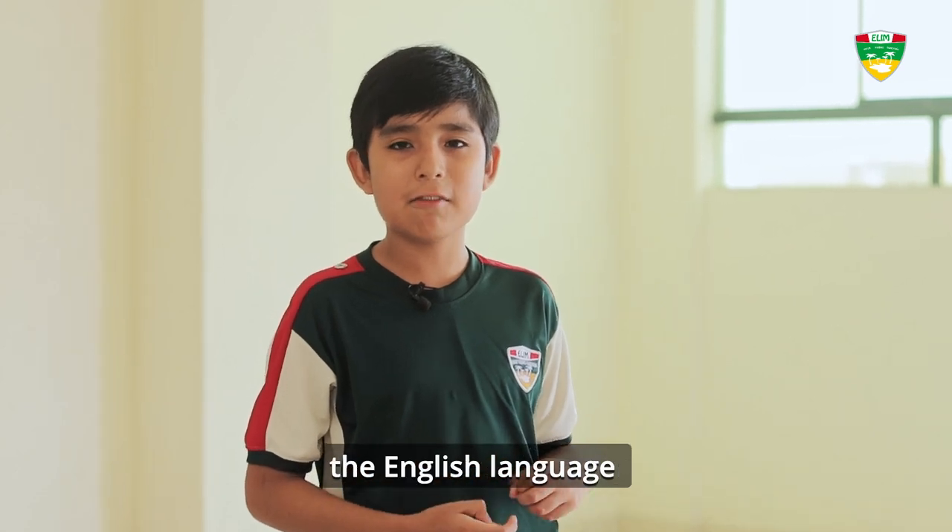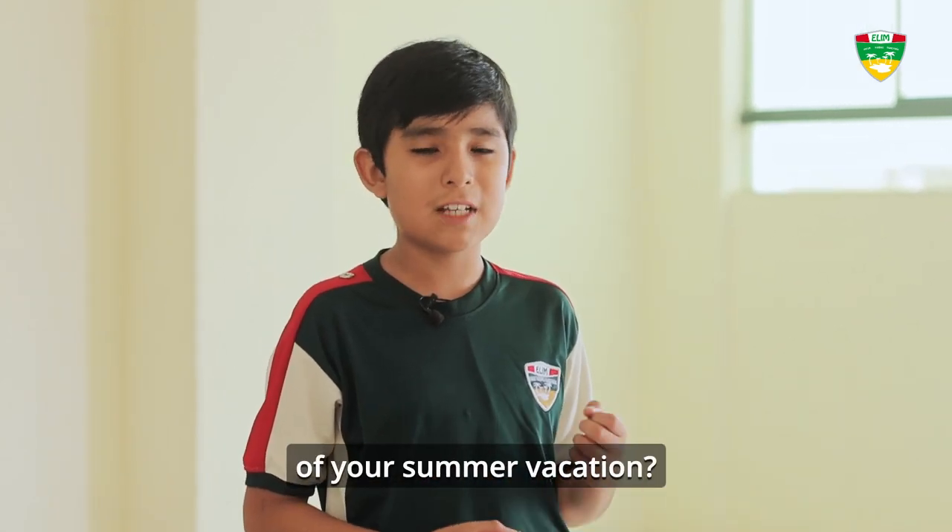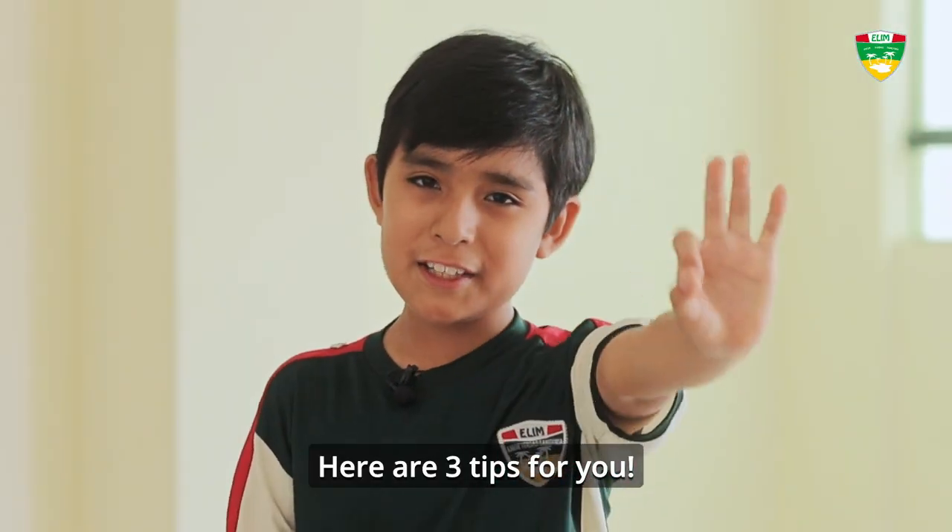Do you want to master English language to make the most of your summer vacation? Here are three tips for you.